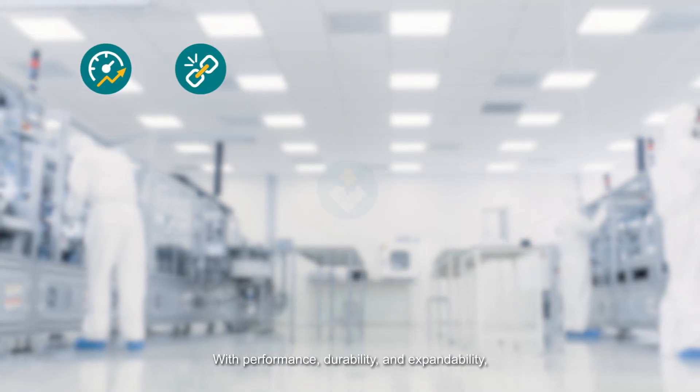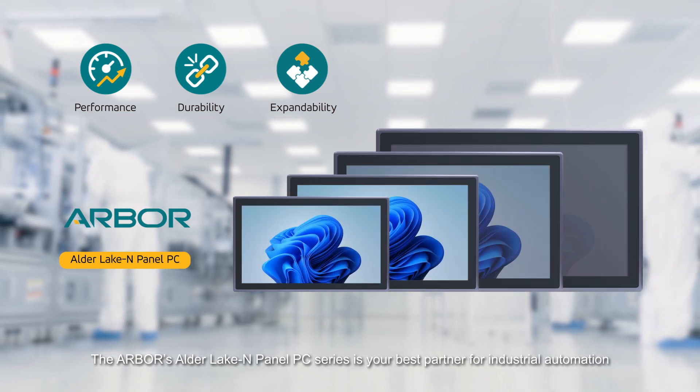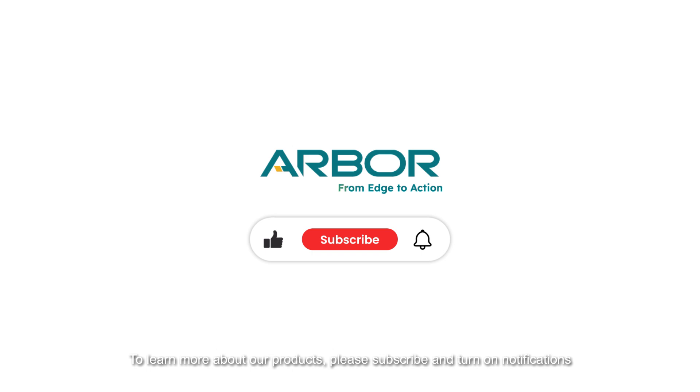With performance, durability and expandability, the Arbor Alder Lake N-Panel PC series is your best partner for industrial automation. To learn more about our products and solutions, please subscribe and turn on notifications on Facebook and YouTube.